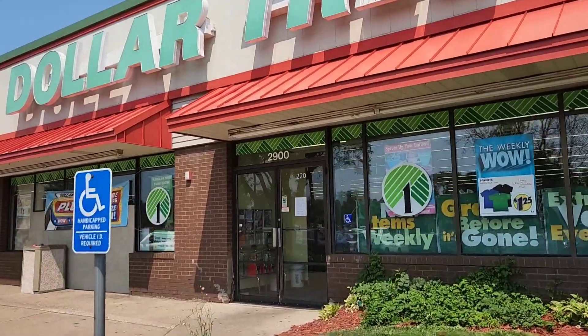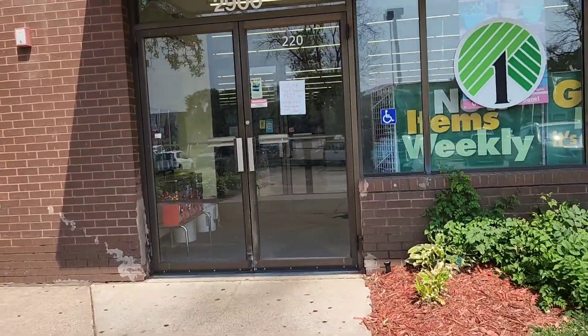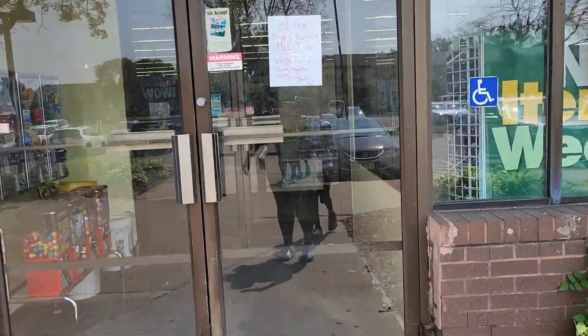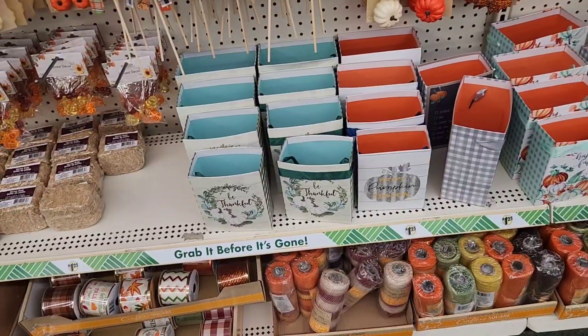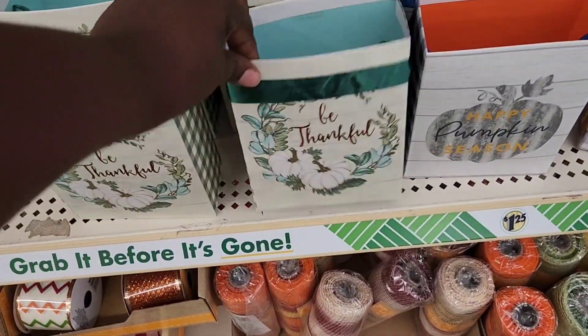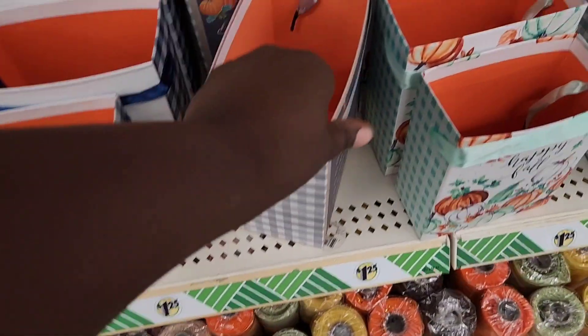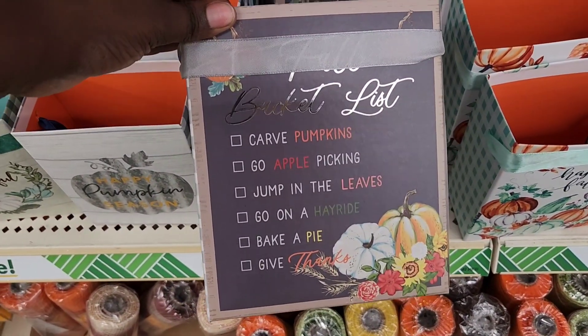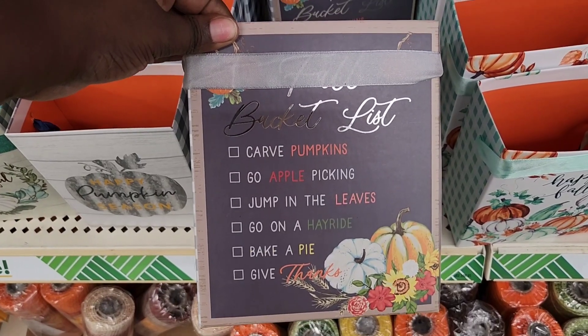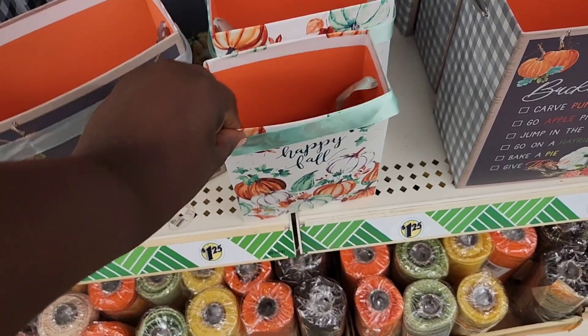Hey y'all, I am headed back inside of Dollar Tree — let's see what we can find today. This location has the gift boxes that always come in multiple sizes, so you gotta be thankful. Happy pumpkin season! They also have a fall bucket list that is too cute, and then a 'happy fall' box — they always come in four sizes.